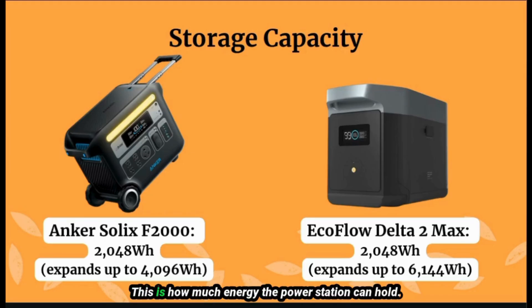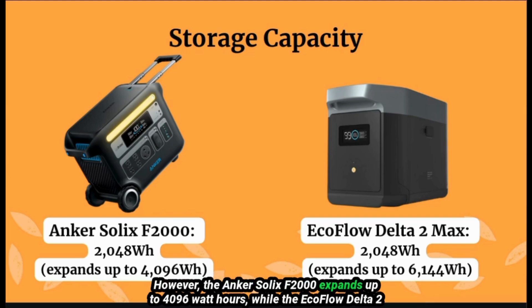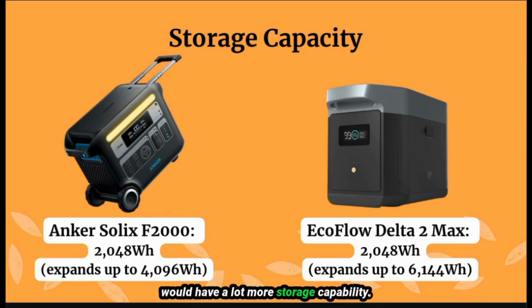Next, storage capacity — this is how much energy the power station can hold. They both start with a baseline of 2048 watt hours of energy. The difference is the expansion options. You can expand both of these by buying additional battery packs to increase your storage capacity. However, the Inker Solex F2000 expands up to 4096 watt hours, while the EcoFlow Delta II Max expands all the way up to 6144 watt hours, giving you a lot more storage capability.